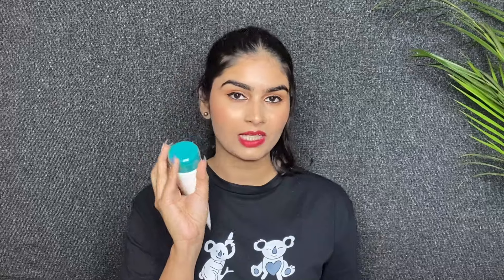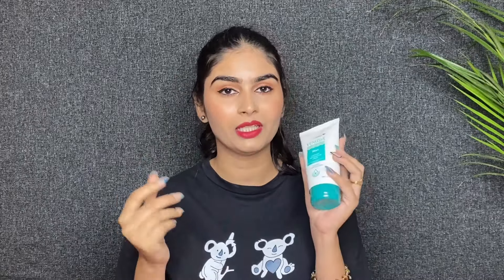Next product — I will take Dr. Reddit's Venucia Moisturizer. This is for dry and very dry skin. Me and my husband will use this moisturizer. It is long-lasting. I will use this moisturizer and give you my review.